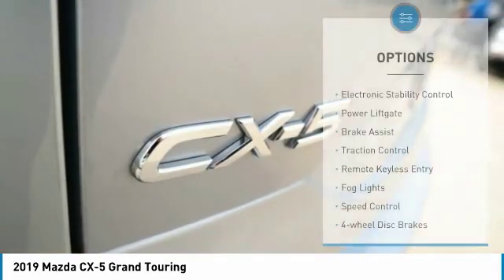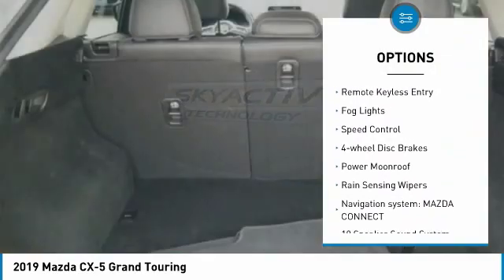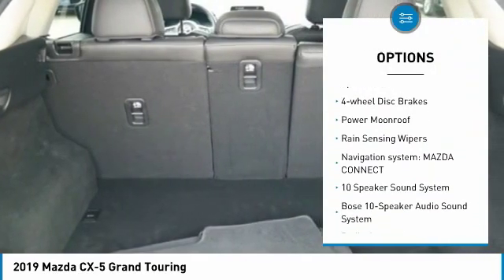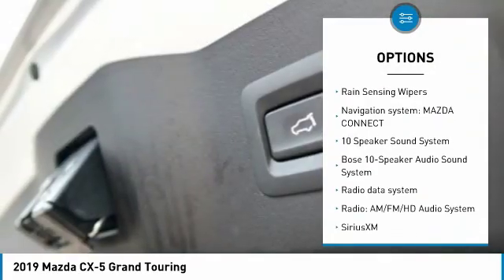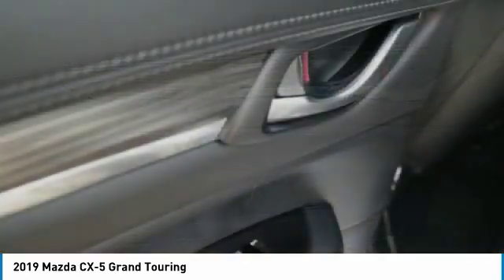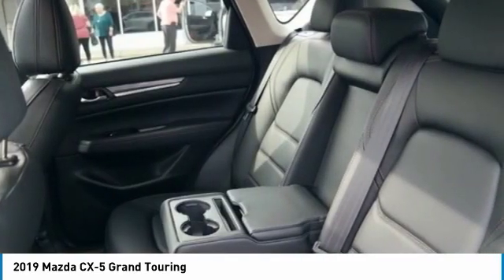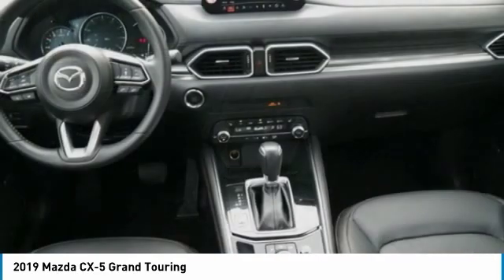Here are some of this vehicle's great options: electronic stability control, power lift gate, brake assist, traction control, remote keyless entry, fog lights, speed control, four-wheel disc brakes, power moonroof, and rain-sensing wipers. Take this vehicle for a spin and see why so many shoppers are now proud owners.